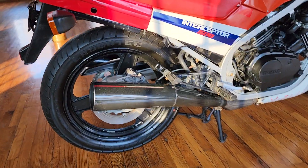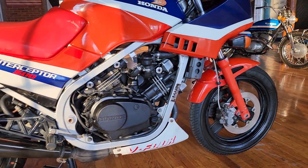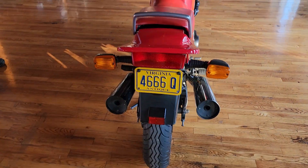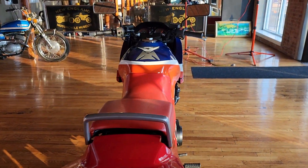All of his bikes had a lot of character and were special in their own regard. This one here — the red, white, and blue paint, the V4 transmission, the V4 engine with the Interceptor 500 logo on the side — I don't know, the curb appeal on this thing is just off the hook.